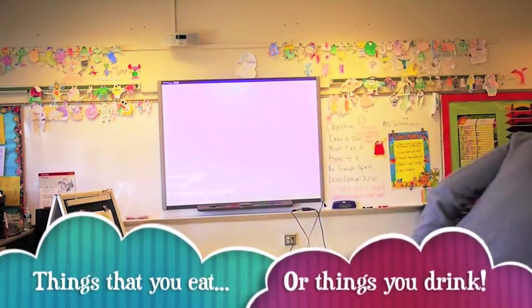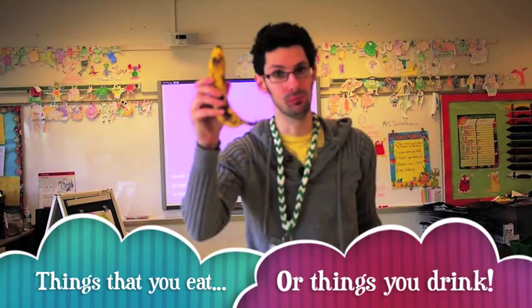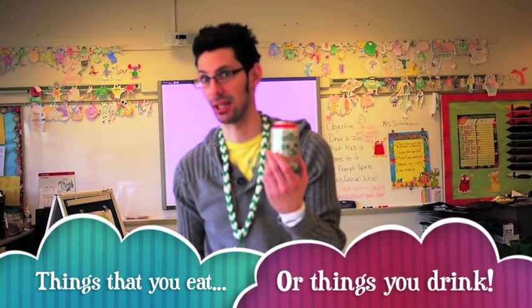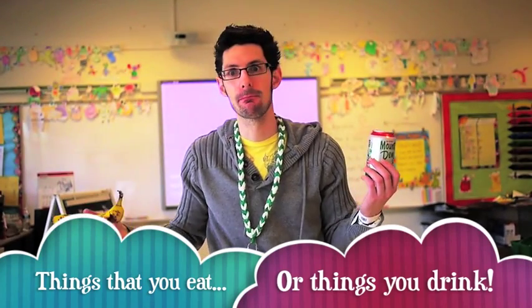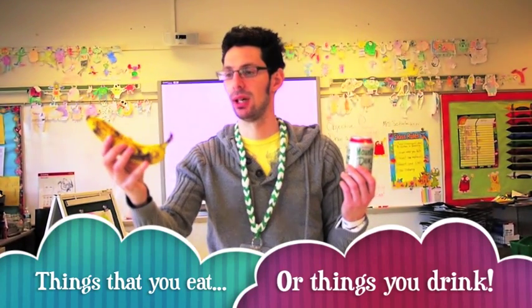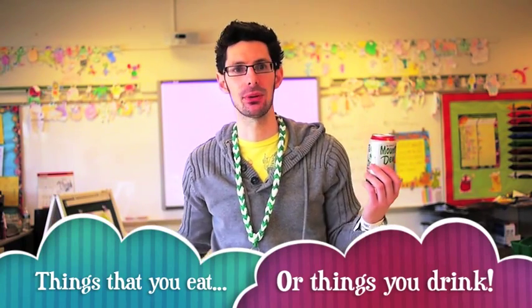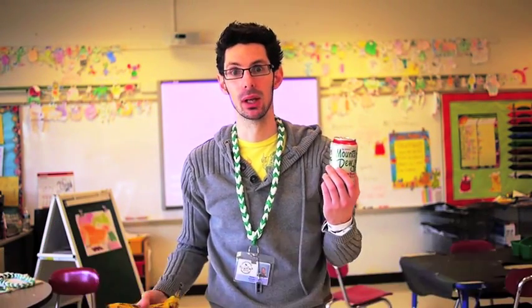Pop art took everyday objects such as a banana, a soda can, and said, you know what? These look like art to me. I think I'm going to put this in a painting. I think I'm going to blow this up 20 times larger and put it on a wall. And guess what? They did.